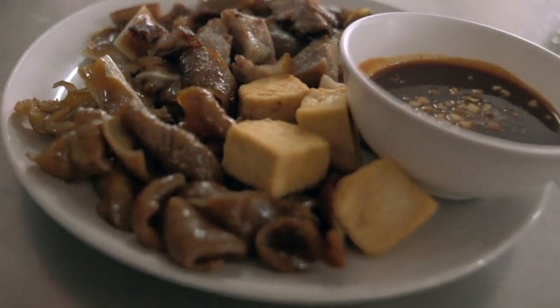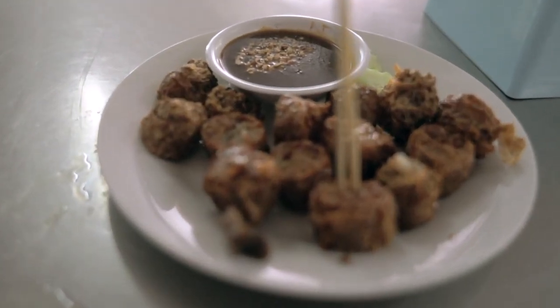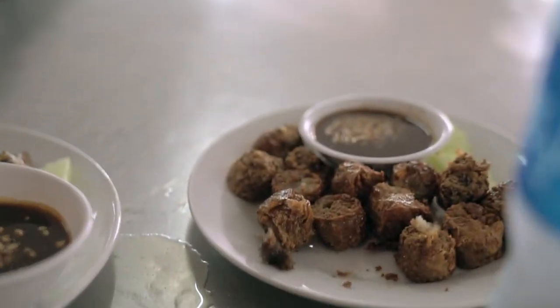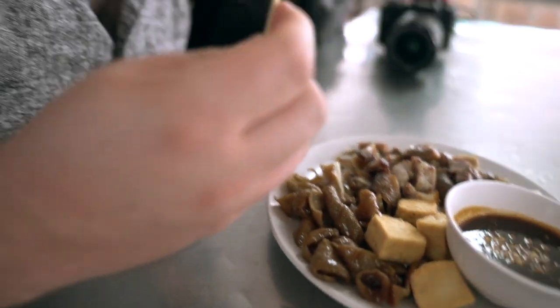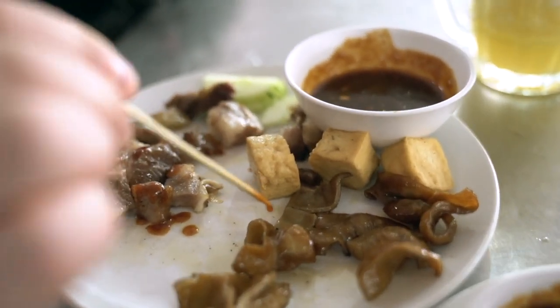We have loba — fried pork offal and intestine — and confusingly this is called 'kin' here but it looks like lobak from Malaysia. It's very soft, fried but not really oily. Let's try it with the sauce — sweet and spicy, and there are little red peanuts here too. It complements the innards very well. You've got to pair them together. Really digging this dish — the loba is awesome.